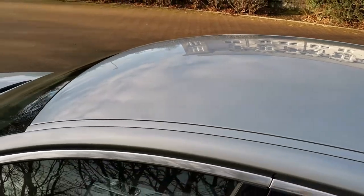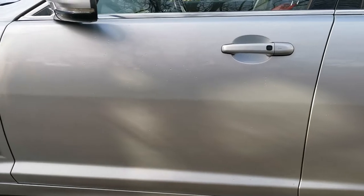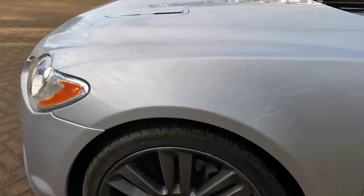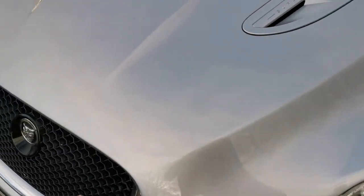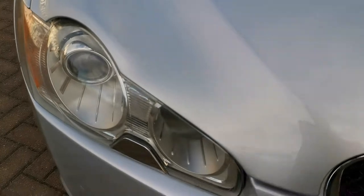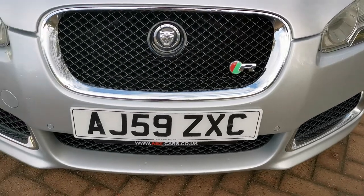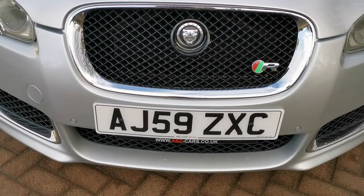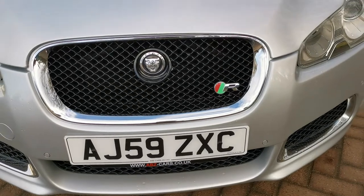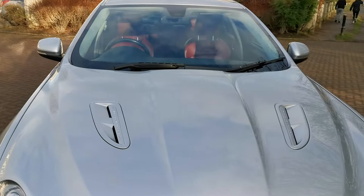There are no huge marks on the roof or anything like that — it's all nice and straight. The bonnet is in really good condition; it doesn't have too many stone chips. There are a few, but they're small and could be touched in if you felt so inclined. The car has front and rear parking sensors, a reversing camera, Xenon headlights with washers, automatic lights, and automatic folding mirrors.